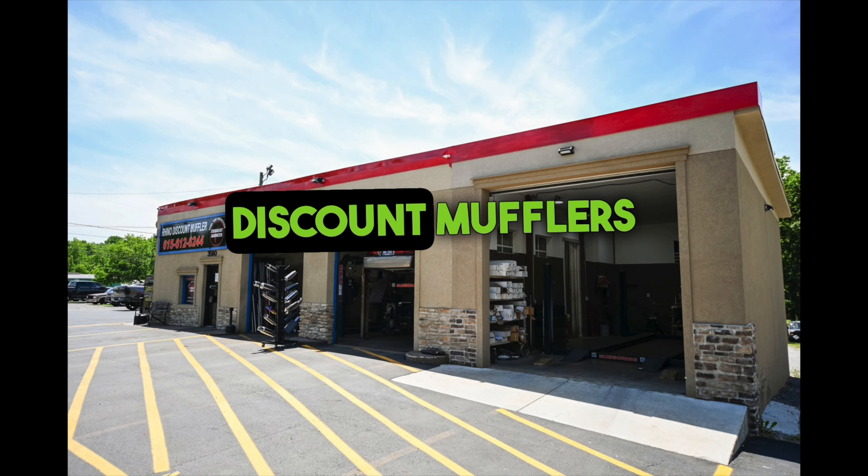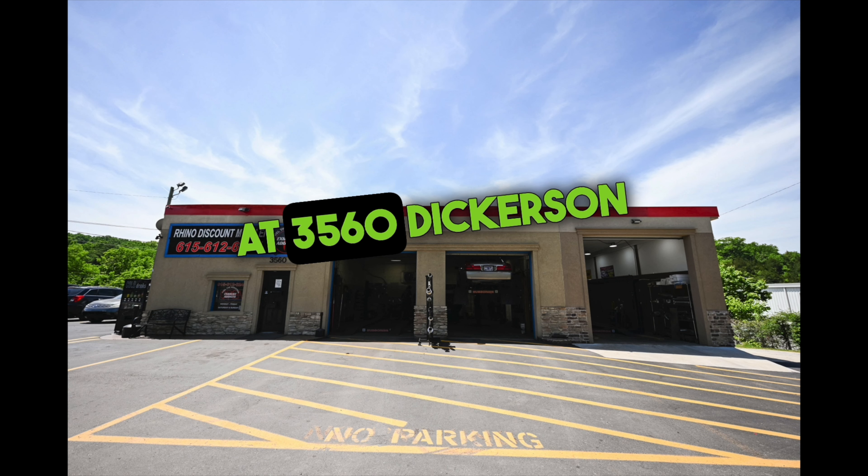Exhaust Attics is located at Discount Mufflers and Custom Exhaust at 3560 Dickerson Pike, Nashville, Tennessee. For questions, give us a call at 615-612-6244. We are open from Monday to Friday, 8:30 a.m. to 4:30 p.m. Central Time.